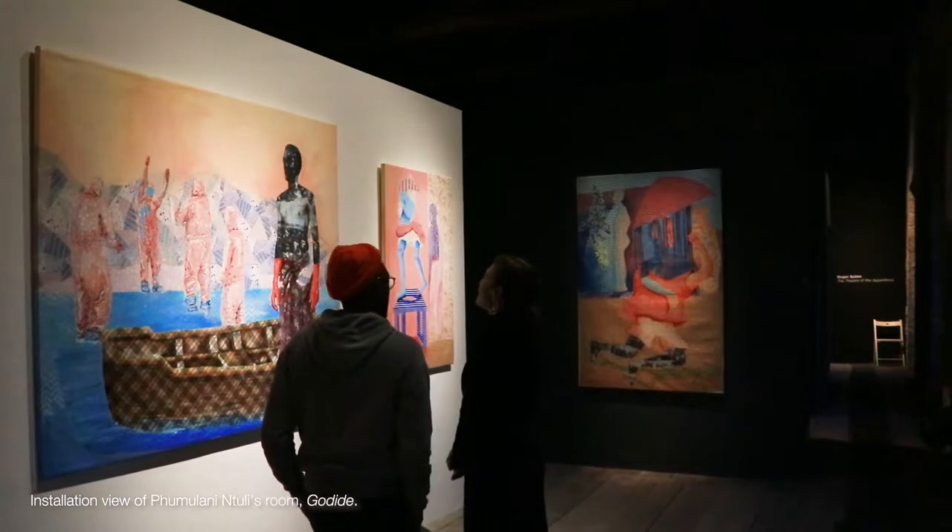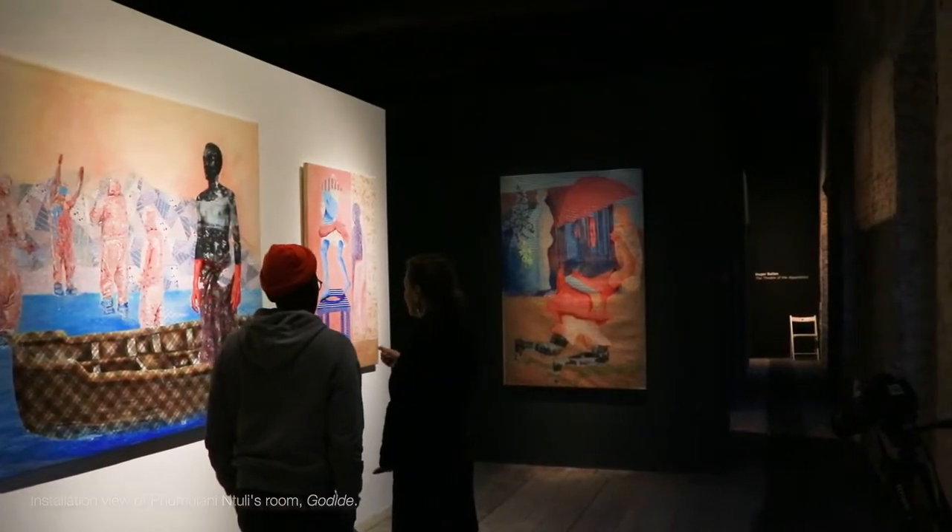Each artist has their own room through which the viewer can immerse themselves in that particular body of work. With Pumlani and Tuli's work, we have presented the Kodite, which is really dealing with the geographical landscape, markers of place, markers of identity, and figures that were previously omitted from colonial landscapes. Moving from there to the more intimate spaces of Lebohang and Roger Ballen.